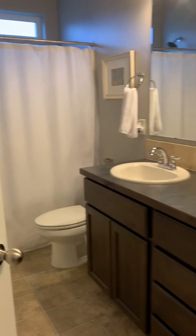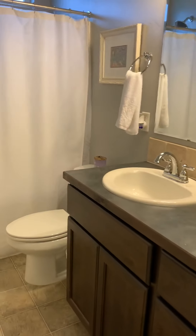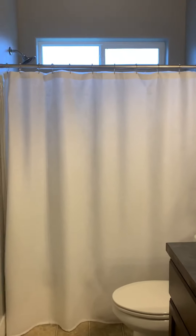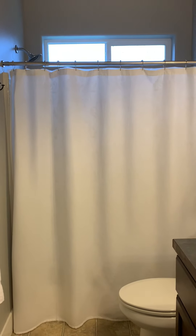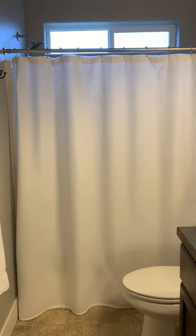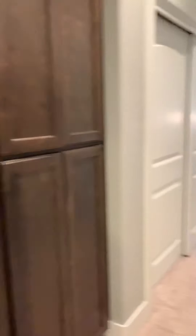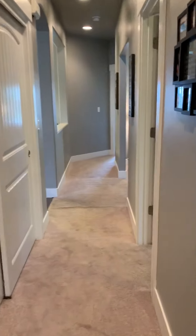And then we have the secondary bathroom here. It's a very spacious room. My clients are going to laugh at me because I have a pet peeve for having a window over the tub, or at least in a bathroom just to let out some air. I love windows over sinks and windows in bathrooms.